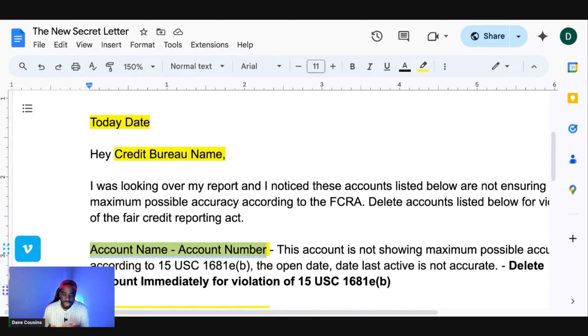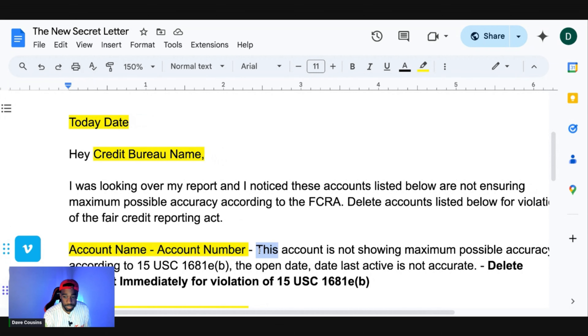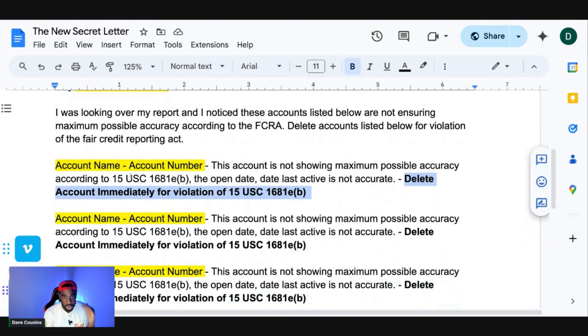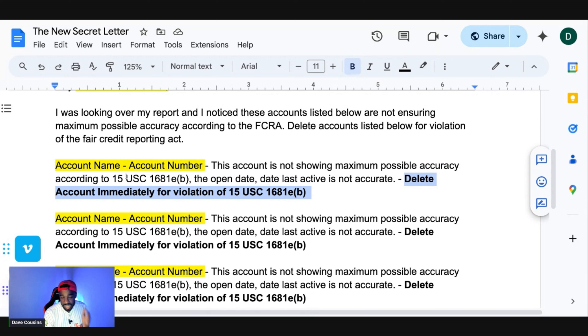You don't need the full account number — just use whatever appears on your report, such as 1234XXXXX or similar partial numbers. If the full number isn't shown, grab the one from Experian or TransUnion. For each account, state: 'This account is not showing maximum possible accuracy according to 15 USC 1681 eb — the open date and date last active is not accurate. Delete account immediately for violation of 15 USC 1681 eb.' List all accounts not ensuring maximum possible accuracy.